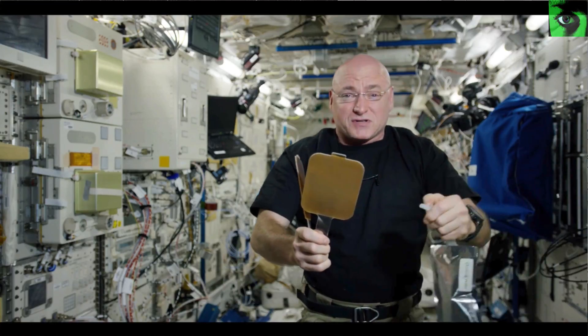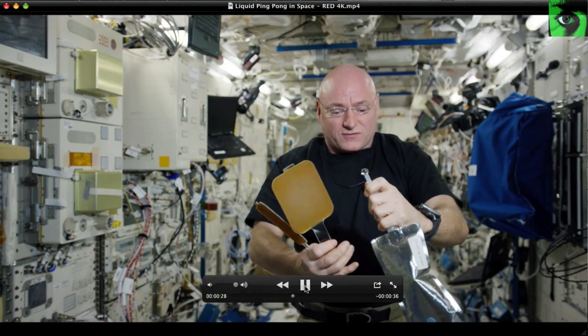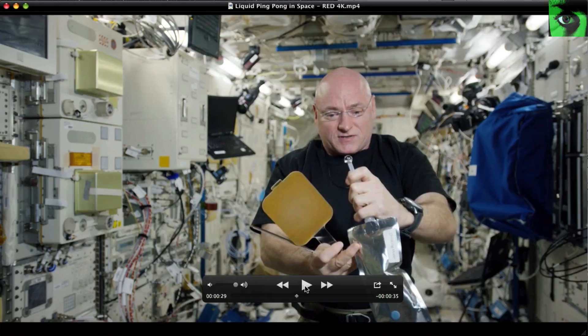But up here on the space station they allow you to play ping pong with a ball of water. And this ping pong thing, I don't know, it just seems kind of weird. It's pretty cool.